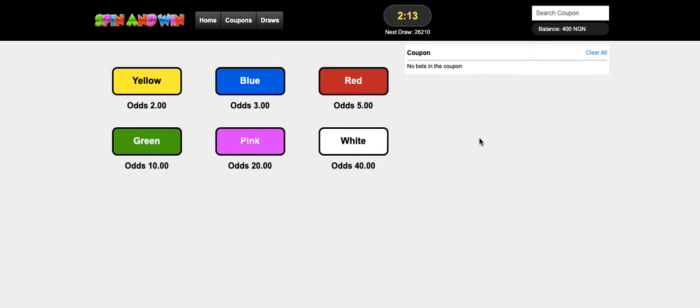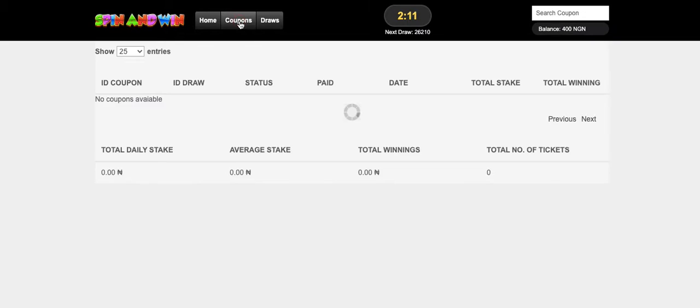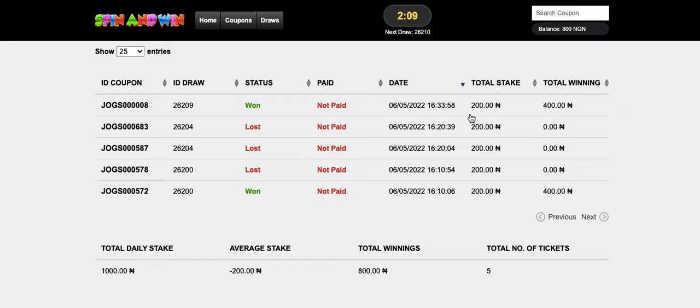I bet two hundred and a half. Let's go back there and I click on coupons. My last bet was winning — two hundred Naira gave me four hundred Naira winning. On this page you can also see how much you have played that whole day, the average amount per bet, the total winnings, as well as the number of tickets.